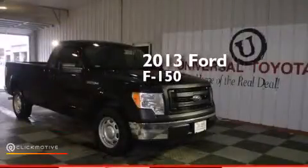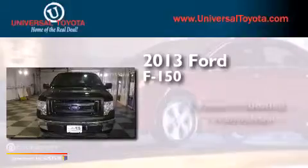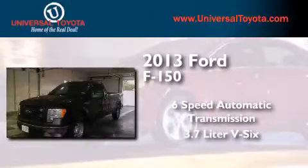This is a 2013 Ford F-150. This truck has a 6-speed automatic transmission and a 3.7-liter V6.